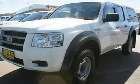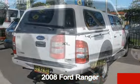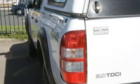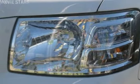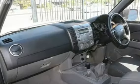Imagine yourself in this 2008 Ford Ranger. This Ranger has a reliable engine that gives you more control with its manual transmission. The attractive white exterior is complemented by its stylish interior. This vehicle has all the features you could dream of.